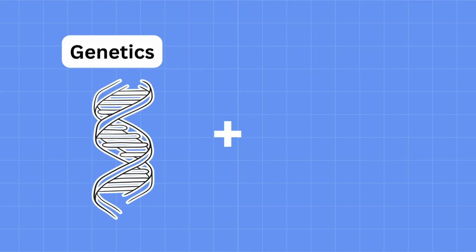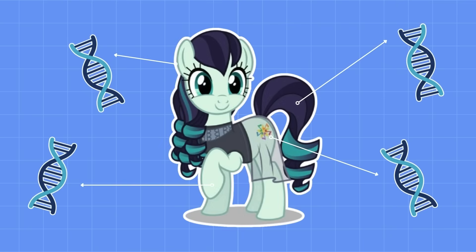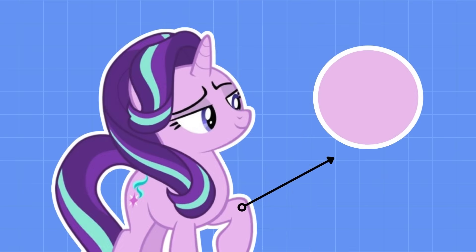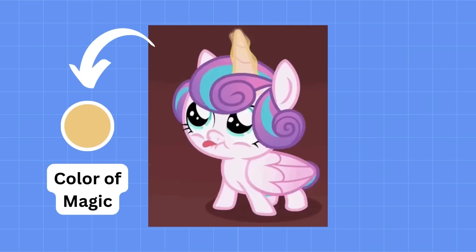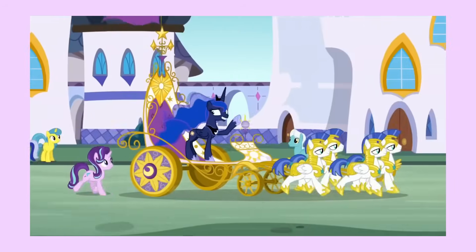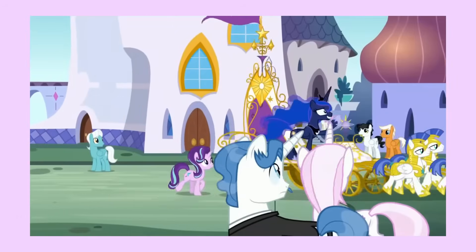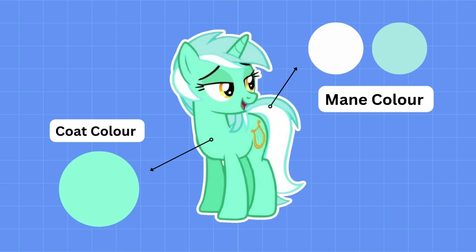Pony genetics are wild because they're a combination of real-world genetics and color theory. Ponies have so many features determined by their genes: their mane color, their coat color, eye color, the number of hair colors they have, and even the color of their magic if they're an alicorn or a unicorn. For the sake of this video, I will be focusing on the genetics of pony mane and coat colors.